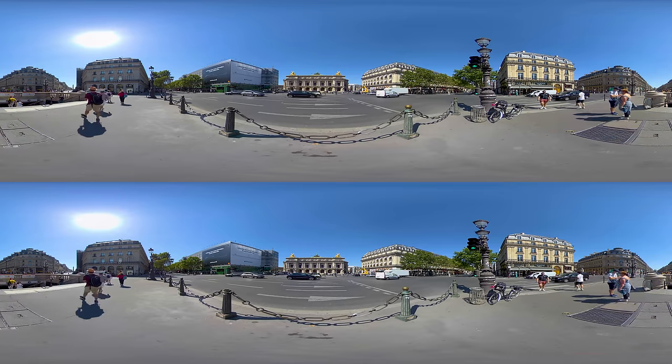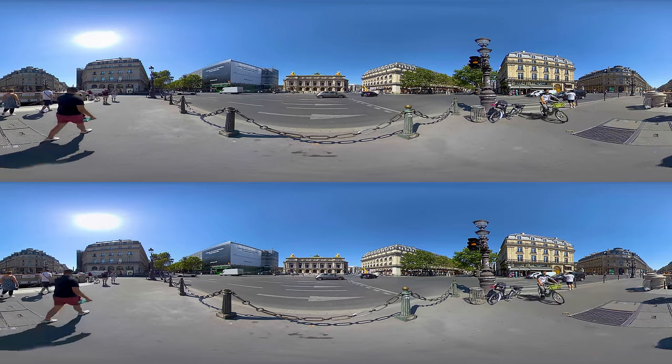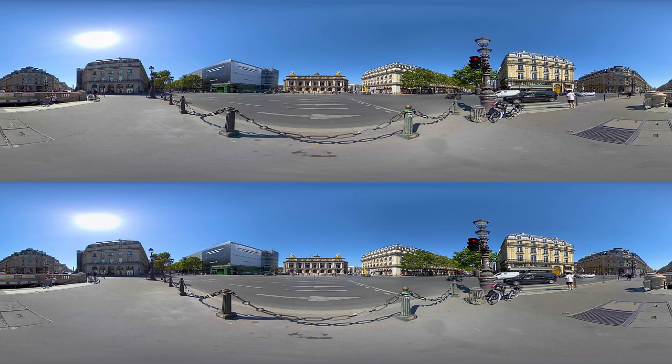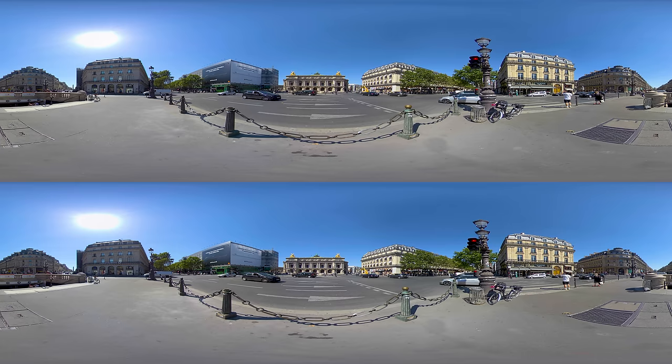Right now we are on Place de l'Opera, named after the Garnier Opera, also known as Palais Garnier, the ornate building in front of you. It's one of the most famous opera houses in the world, built in the 1800s at the behest of Emperor Napoleon III. Today, the opera house is mainly used for ballet performances.